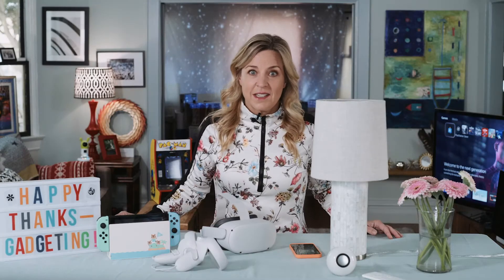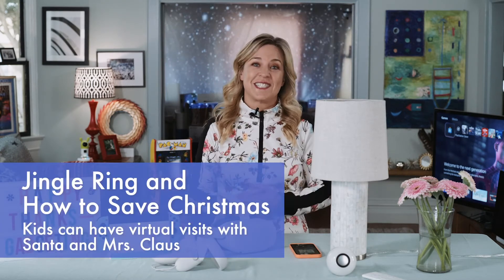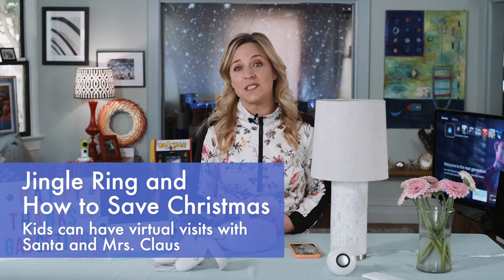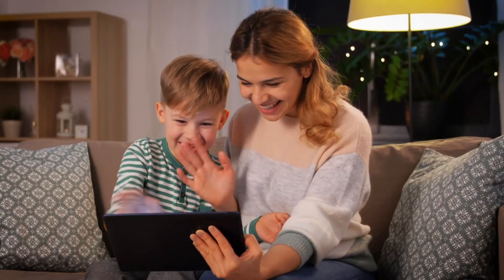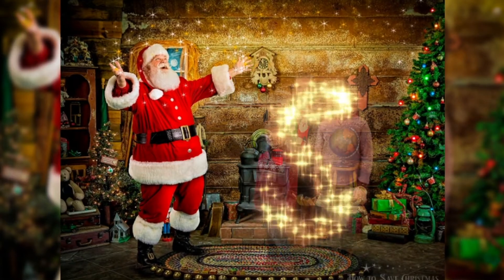No mall Santa this year? Online Santa services like Jingle Ring or How to Save Christmas let kids everywhere chat with old Saint Nick from the comfort of their own couch, and even get their photo with him too.